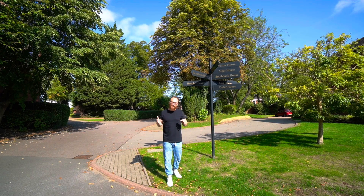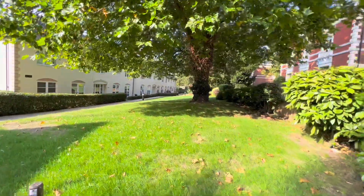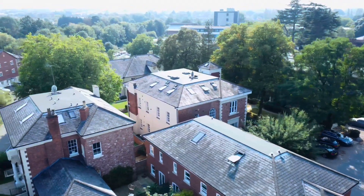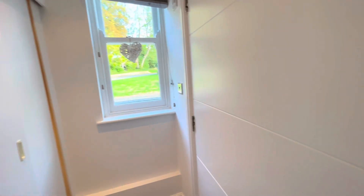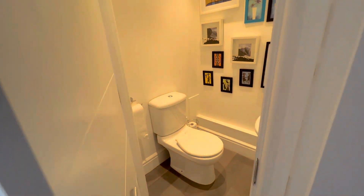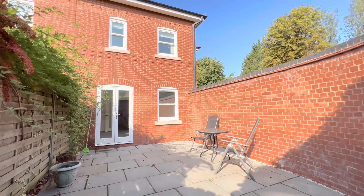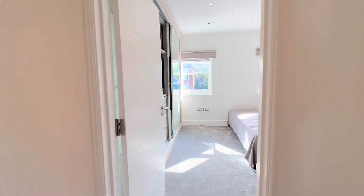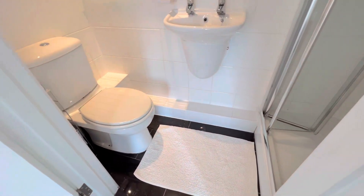The grounds that Lucas Court occupies give you so much green space, perfect for kids playing, picnics, or just chilling out in the evening. You also have allocated parking and ample visitor spaces.